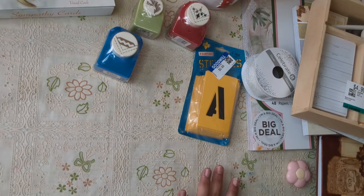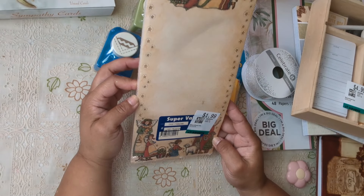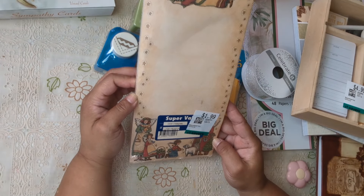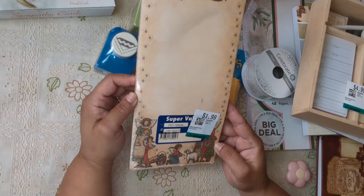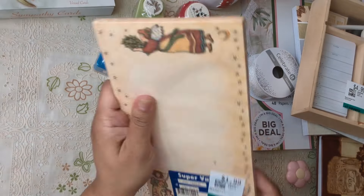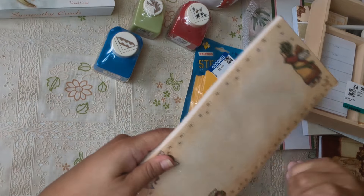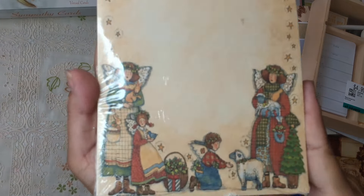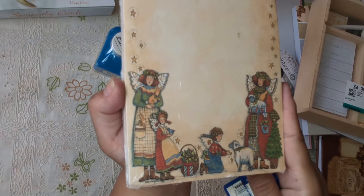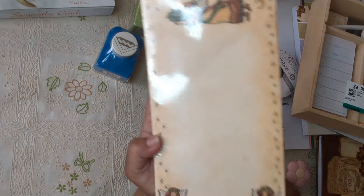Then I got this one — I think it was $1.60. Look how cute this is, it's so primitive! I love it — so adorable, I really like this one.